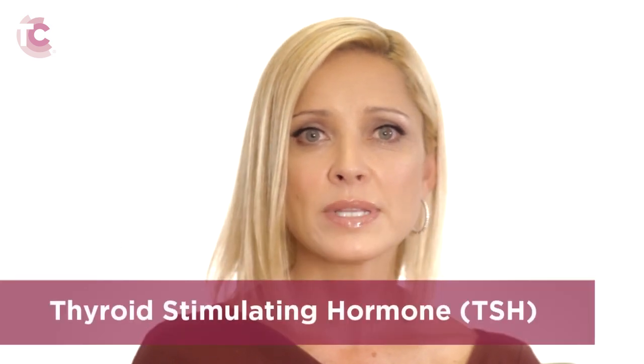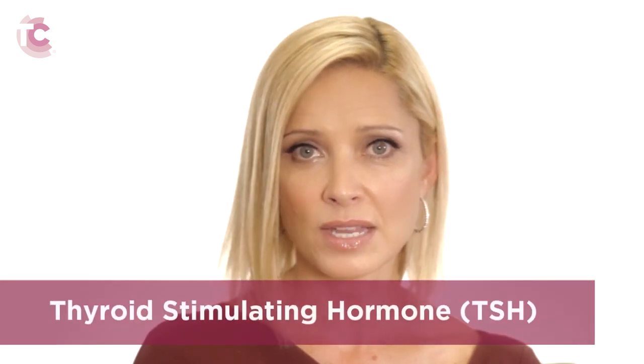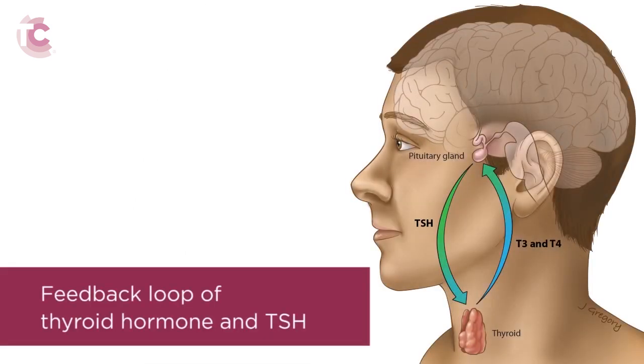Thyroid hormone levels are regulated by another hormone called thyroid stimulating hormone, or TSH. TSH is produced in the brain and regulates the production of thyroid hormone with a feedback mechanism. Here's how it works: the brain detects the amount of thyroid hormone in the bloodstream. If there is not enough thyroid hormone in the blood, the brain secretes TSH.